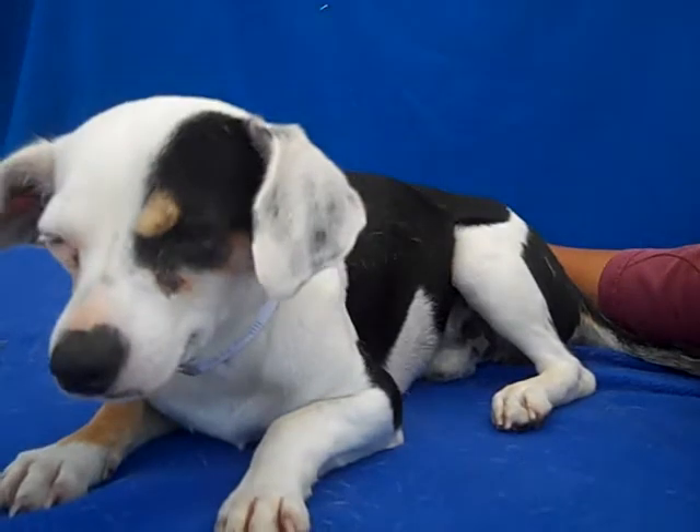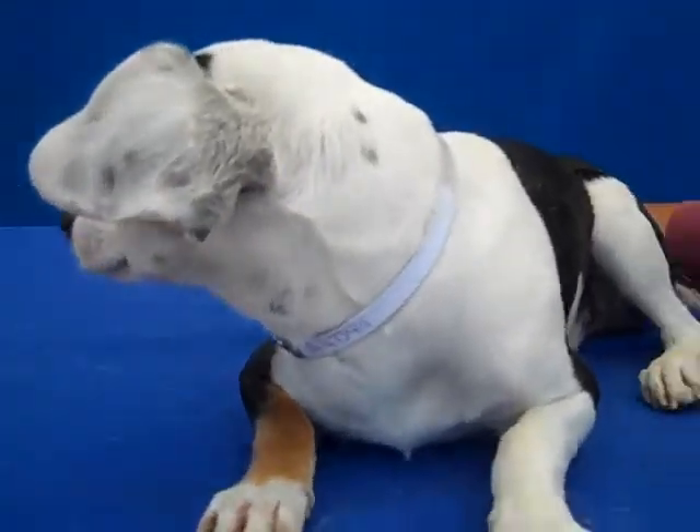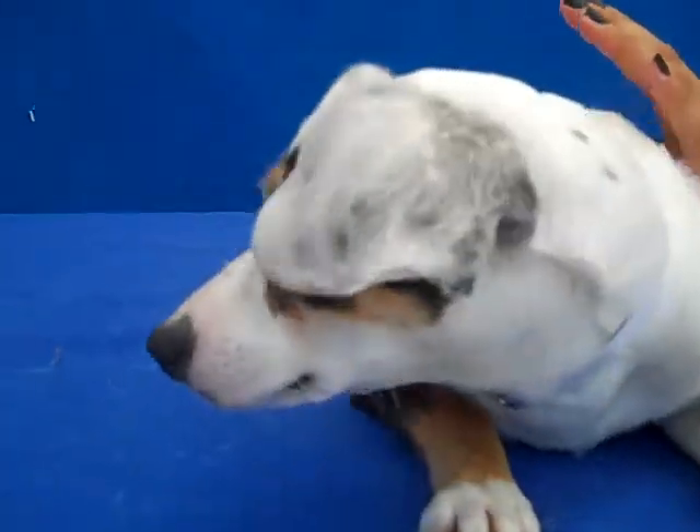I think he's kind of confused being out of here and back in here. It must be very tough on him. So come on and meet this darling little Cosmo and take him home with you.